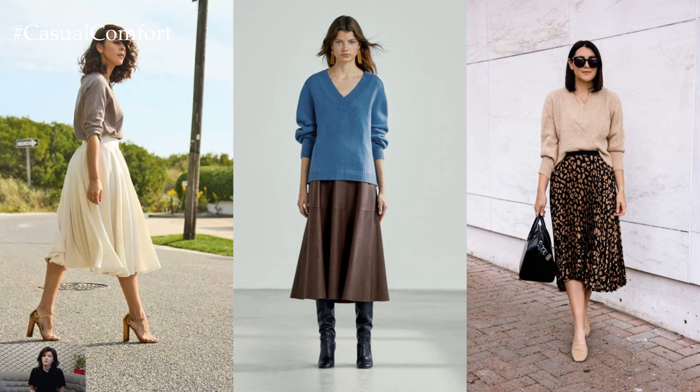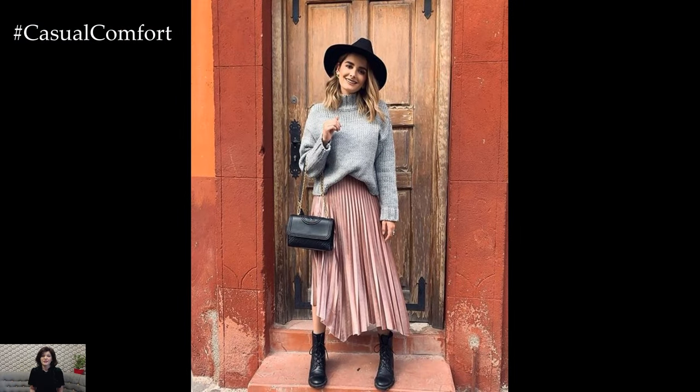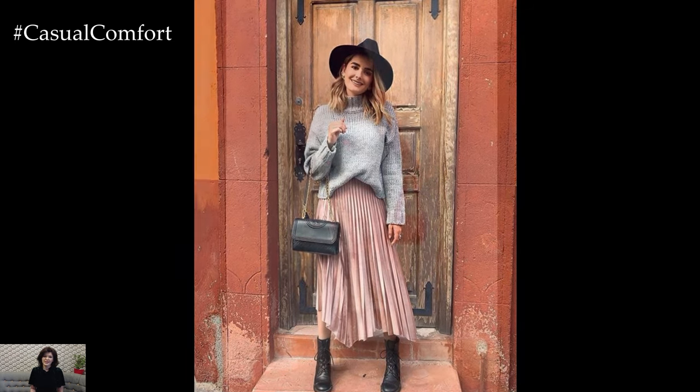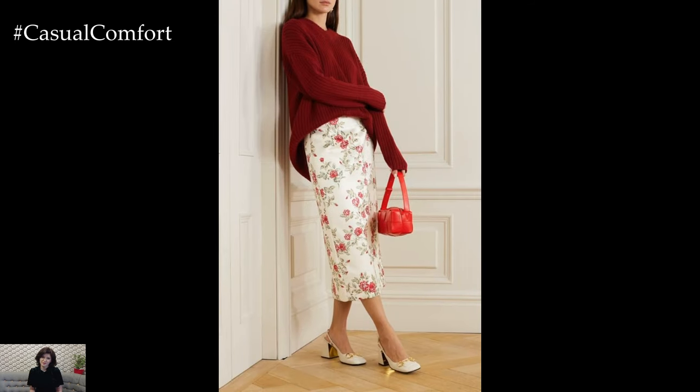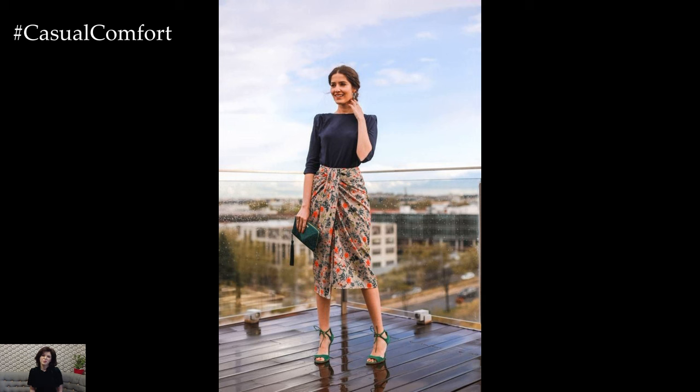When it comes to styling the midi skirt, consider experimenting with different fabrics, prints, and textures to add visual interest and personality to your outfit. From romantic florals and bold patterns to luxurious silk and velvet, the midi skirt offers endless opportunities for self-expression and creativity in fashion.